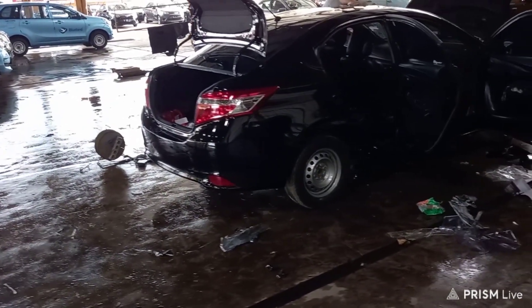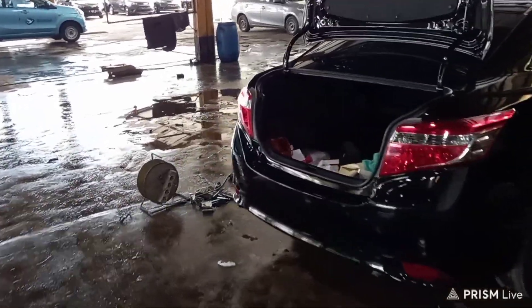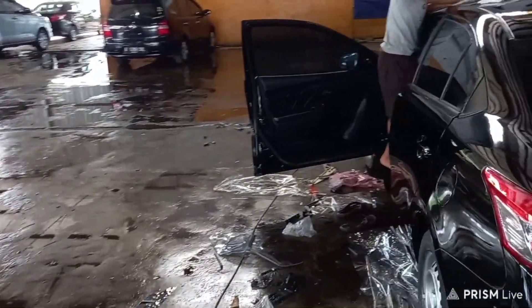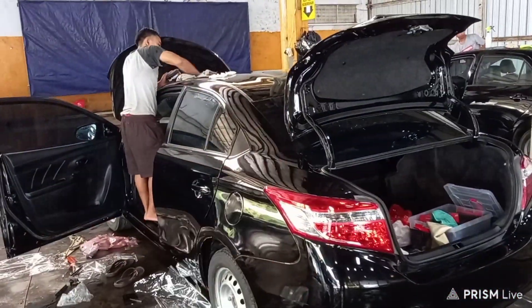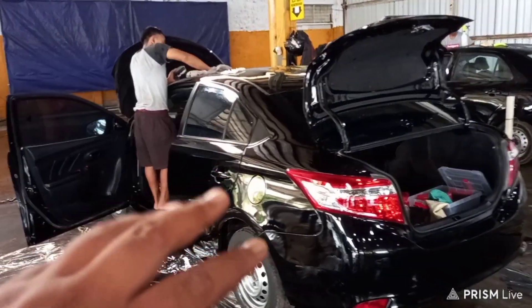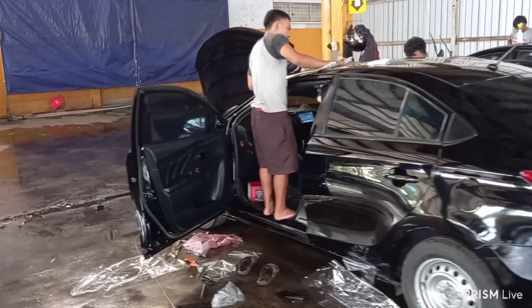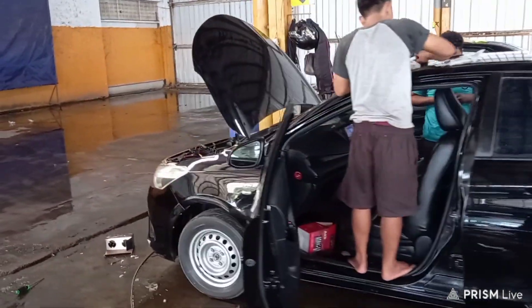Jadi kita upgrade langsung, begitu deal langsung dikerjain dan langsung dipoles. Ini petugas poles kita, terus juga tim elektriknya, kita langsung kerjain semua. Ini nanti kita pasangin aksesorisnya, kecuali velg aja, jadi paket ekonomis.